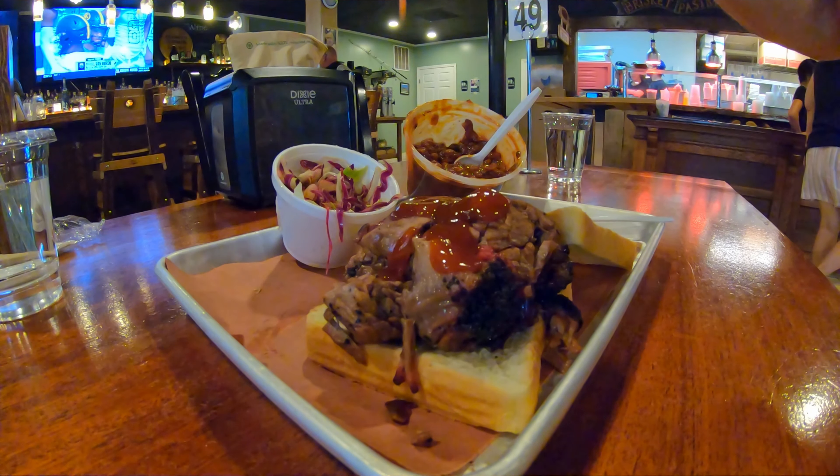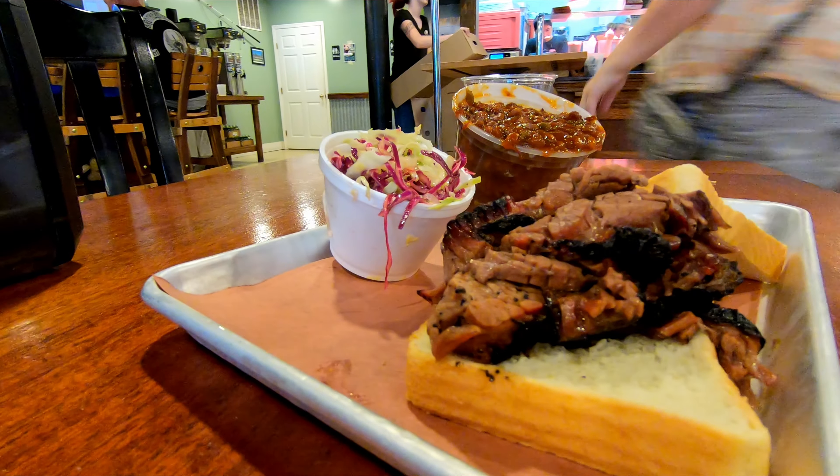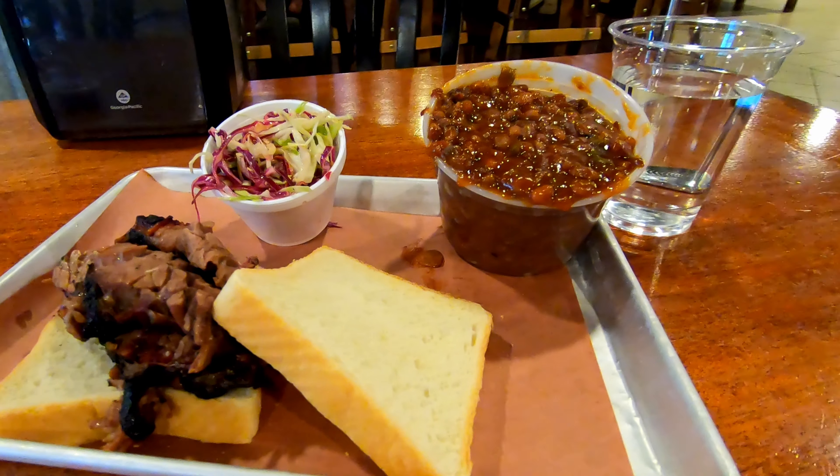The brisket at Monk's was really nice — tender, well cooked, with good smoke rings, and it pulled apart when I ate it. Really good. The coleslaw is pretty much a vinegar-type coleslaw with no mayonnaise, so if you like that style you'll really like it. The barbecue beans are really good — they had meat inside, one type of bean instead of three, with a good rich tangy taste. The serving was the largest we've had yet. The ambiance is really good — a lot of barbecue, a lot of people, a lot of energy going on.